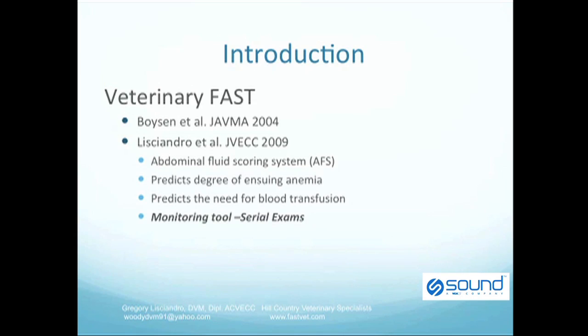In 2004, Boysen and colleagues performed a landmark translational study by applying the FAST ultrasound exam to a hundred dogs that were hit by cars. They validated the FAST scan and showed that non-radiologist veterinarians could master the technique, with the objective being the recognition of free fluid.